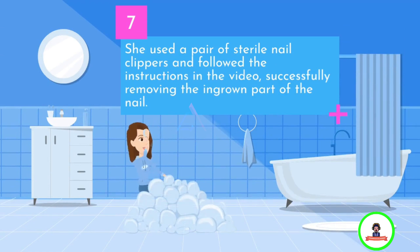She used a pair of sterile nail clippers and followed the instructions in the video, successfully removing the ingrown part of the nail.